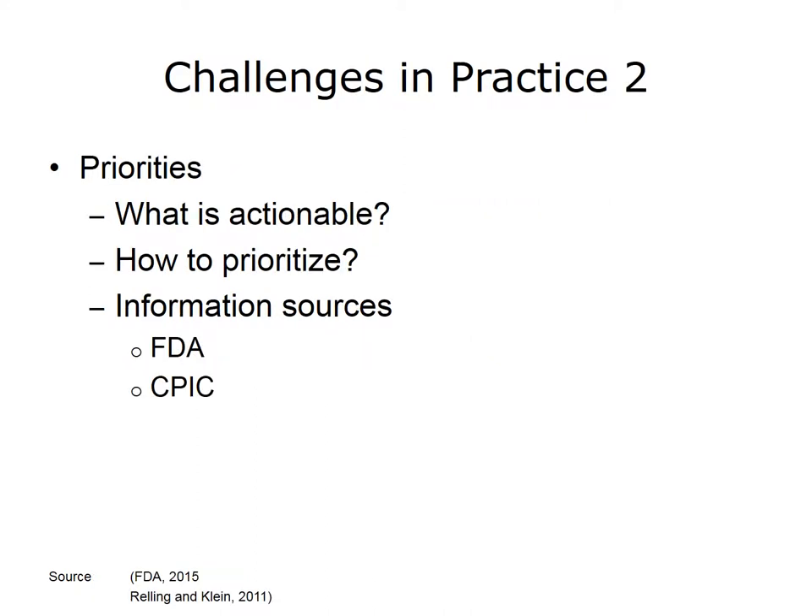Another challenge is deciding what kinds of testing will lead to actionable results. Given that much is still unknown, how do we determine what types of tests have strong enough evidence to warrant testing, and what types of results may warrant action? The FDA has begun to provide guidance related to genomic considerations, and the organization known as CPIC, or the Clinical Pharmacogenomics Implementation Consortium, also has recommendations for actionable results.